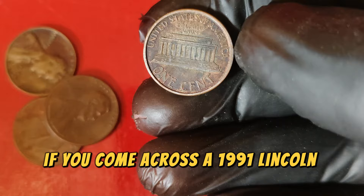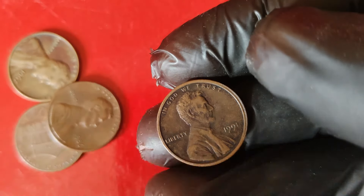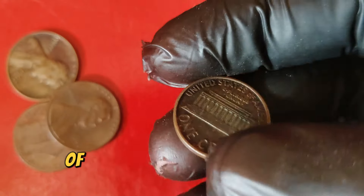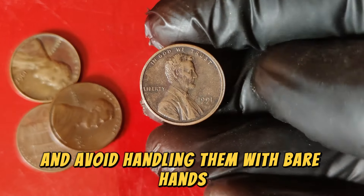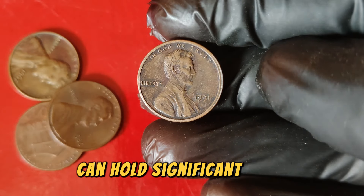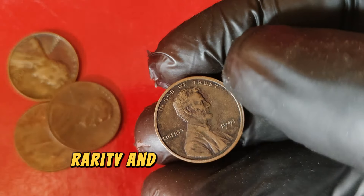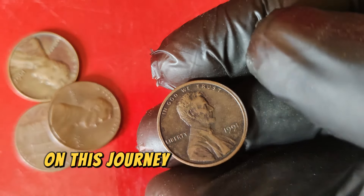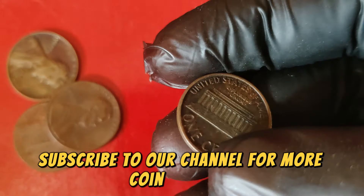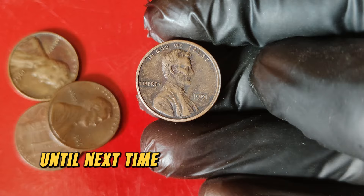If you come across a 1991 Lincoln penny, it's worth examining closely. While not every penny from that year is worth thousands, those in exceptional condition can indeed be valuable — always have your coins evaluated by a professional. Proper storage is crucial: use protective holders and avoid handling them with bare hands to preserve their condition. In summary, the 1991 Lincoln one-cent penny is a testament to how even modern coins can hold significant value, with a current market worth of $82,999 underscoring the importance of coin grading, rarity, and condition. Until next time, keep collecting and stay curious!